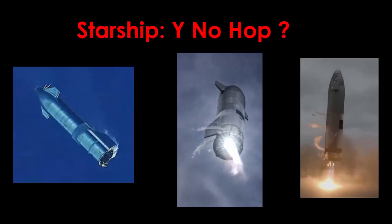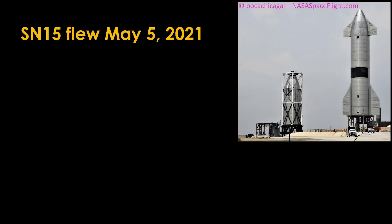Starship. Why no hop? Starship serial number 15 flew and landed on May 5th of 2021.